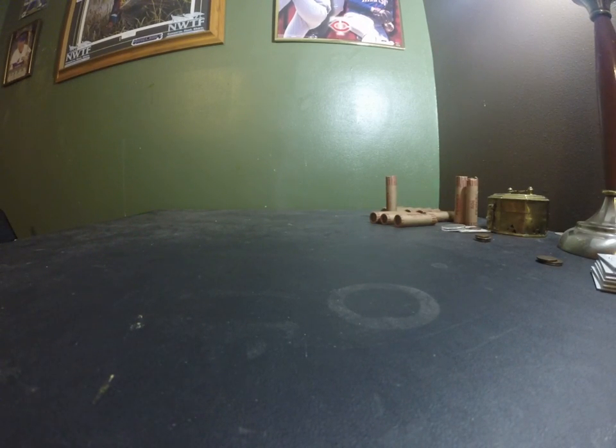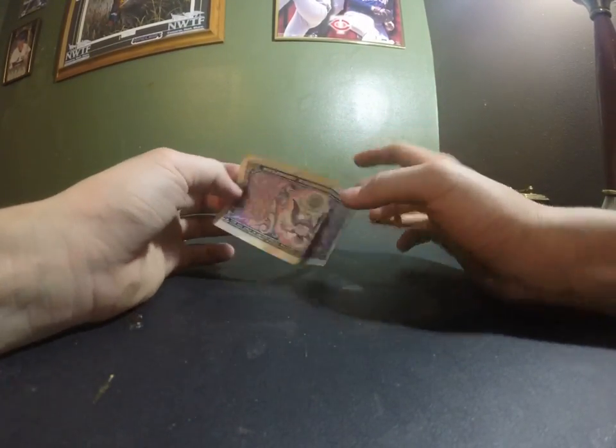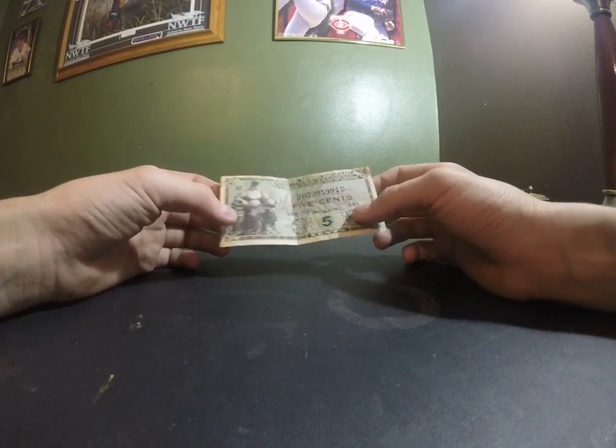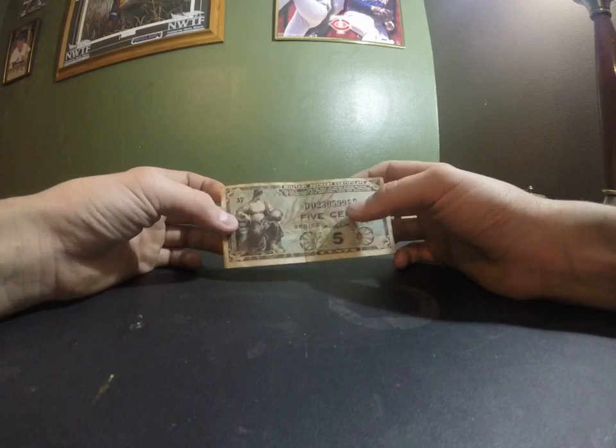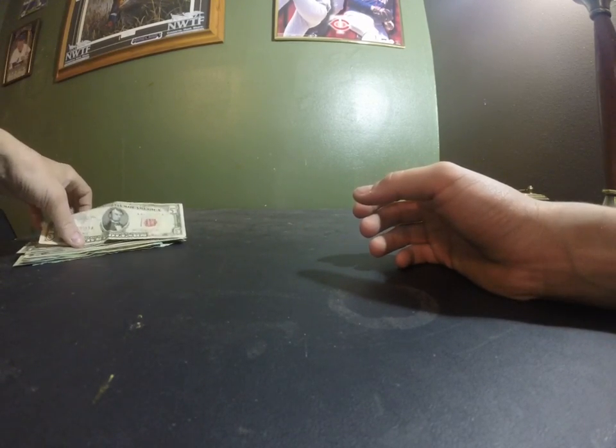And then I have some older foreign bills. That's from World War II — it's the military payment certificate. I've seen other ones on eBay sell for like $30. But those are from 1940-something, $4.45.